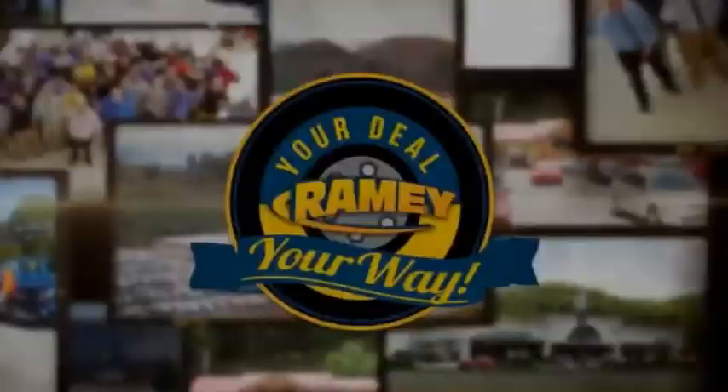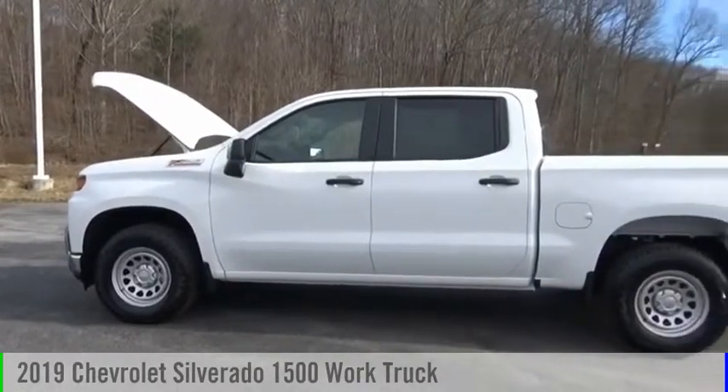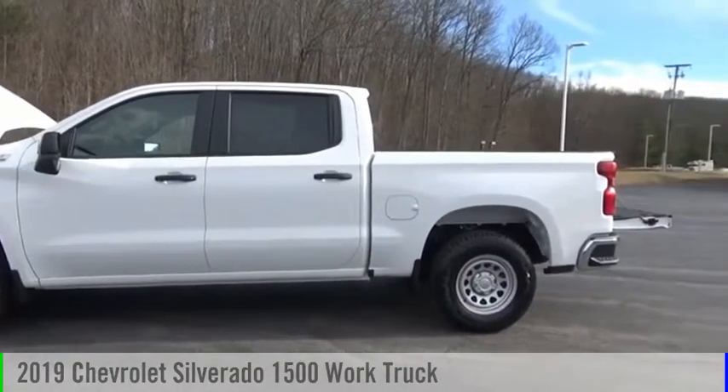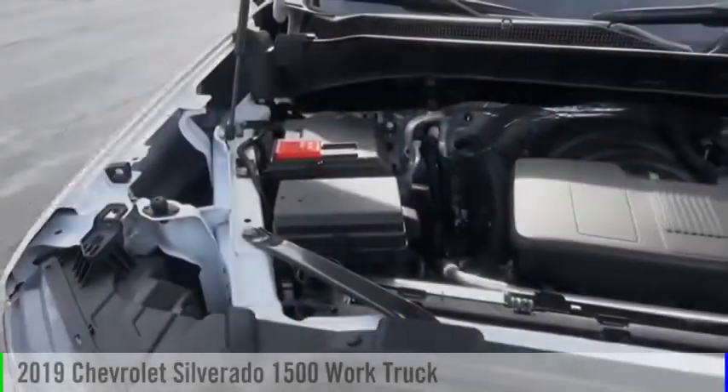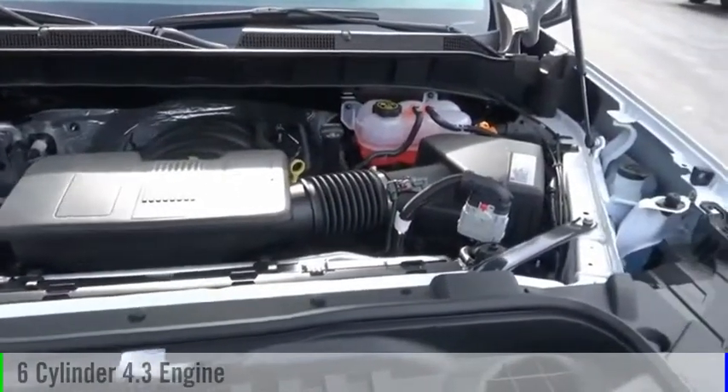Amy, it's your deal, your way. Stop by and take a look at the 2019 Silverado 1500. This vehicle is powered by a four-wheel drive, six-cylinder, 4.3-liter engine.